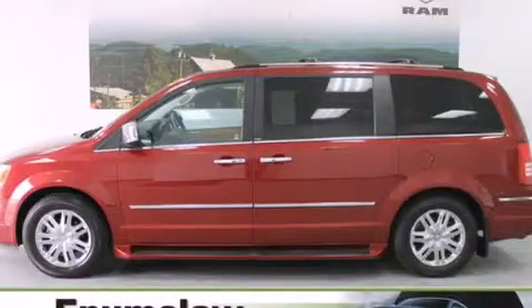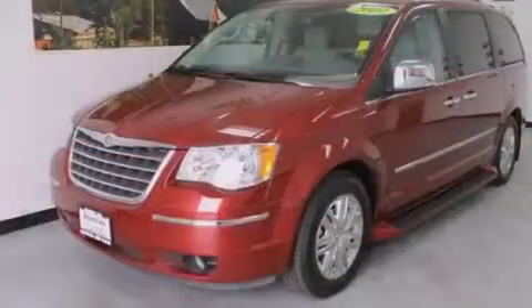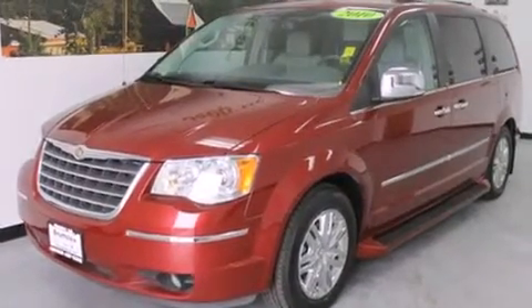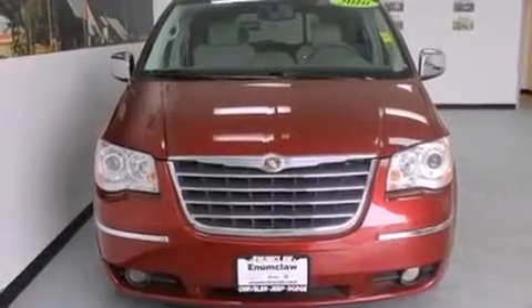This is a certified pre-owned 2010 Chrysler Town & Country, designed with features that accommodate. It has a 4.0 liter 6-cylinder engine and a 6-speed automatic transmission.